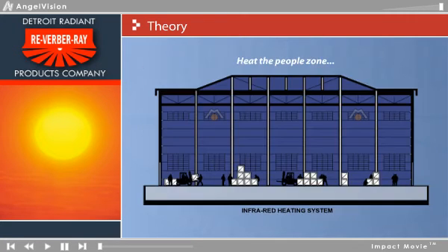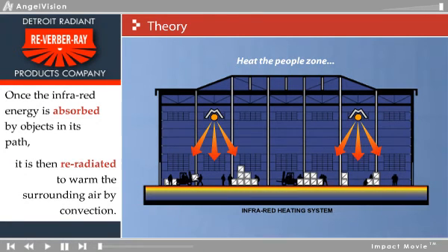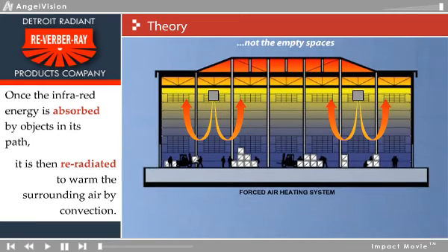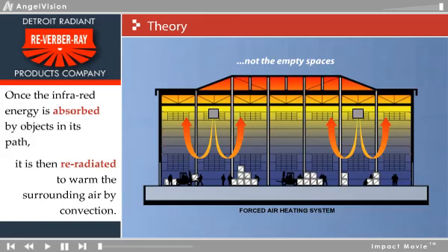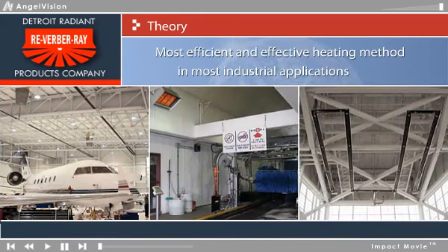Once the infrared energy is absorbed by objects in its path, such as floors, machinery, or people, it is then re-radiated to warm the surrounding air by convection. This method of heating allows the source of heat to begin at floor level and not the ceiling, creating the most efficient and effective heating method under the diverse conditions present in most industrial applications.